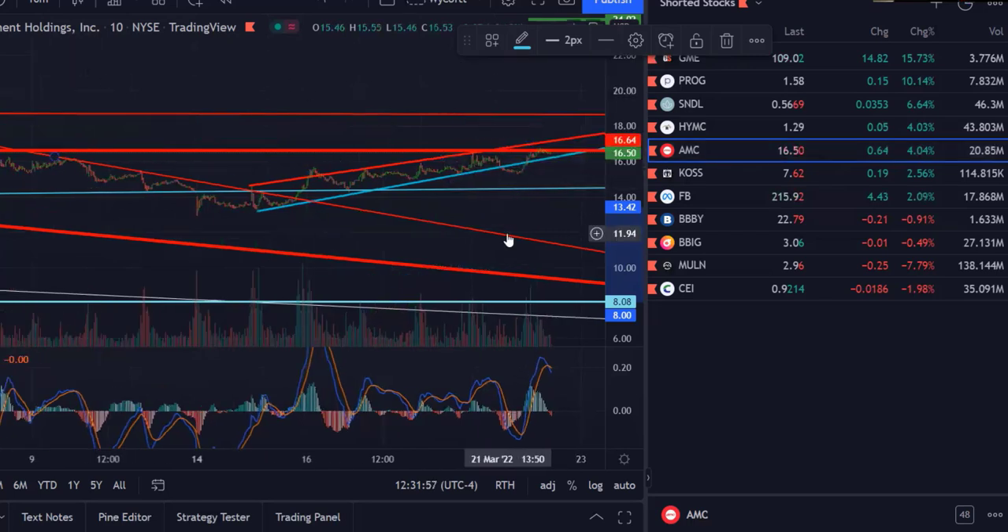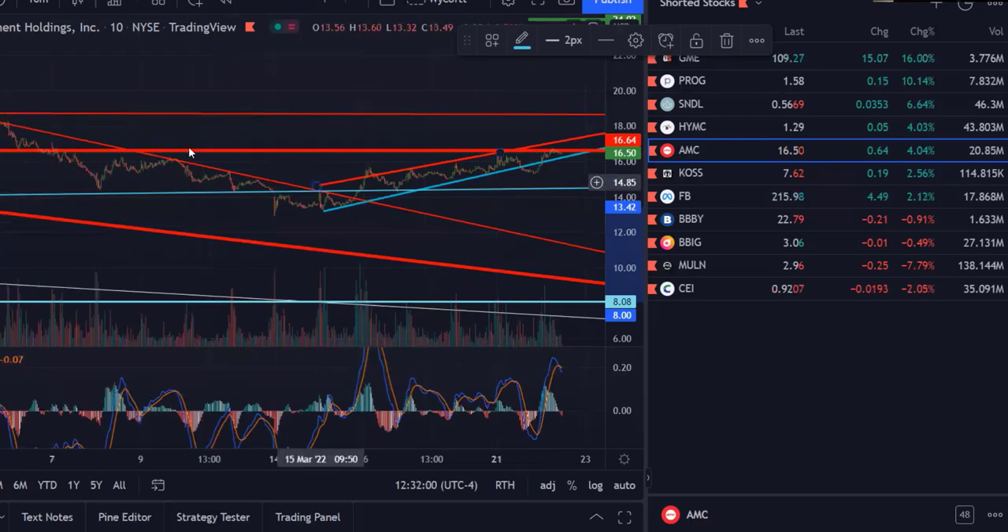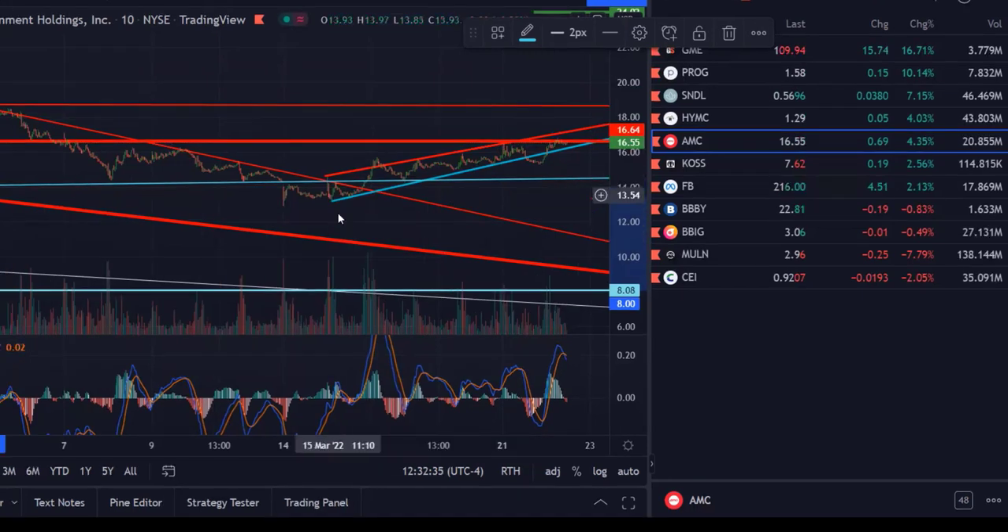I want you to understand something. People say TA ain't no good, no use following the chart — I'm not following the chart, I'm following the pattern. I'm watching algorithms. These lines, even though we call them TA and we've got special names for them, they're really simple to understand. When you draw these lines you are tracking the algorithm that's running on this stock.